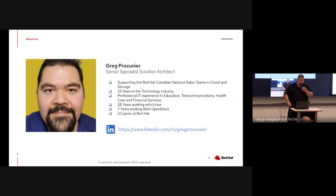Briefly about me - I'm Greg, I support the national sales team in Canada for cloud and storage. I've been working in IT for about 25 years across a number of backgrounds including healthcare, public sector, telco, and FSI. I've been working with OpenStack for just under eight years now, and with Red Hat for just over one year.